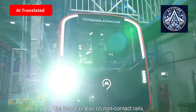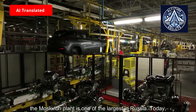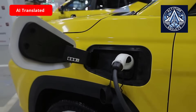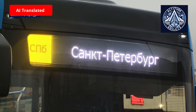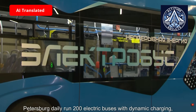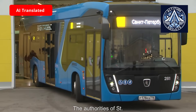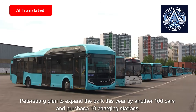The tram is also on non-contact rails as a form of passenger transport. The Moskwich plant is one of the largest manufacturers of electric cars in Russia today. The appearance of a Russian-made battery will be a huge step forward in reducing the cost of the car. On the streets of St. Petersburg, 200 electric buses with dynamic charging run daily. More than half of them — 60% — work on lithium batteries produced by the company Renero, part of the fuel division of Rosatom. The authorities of St. Petersburg plan to expand the fleet this year by another 100 vehicles and purchase 10 charging stations.